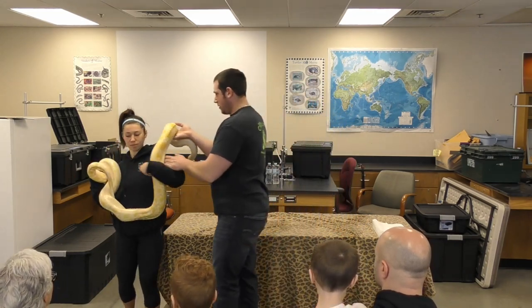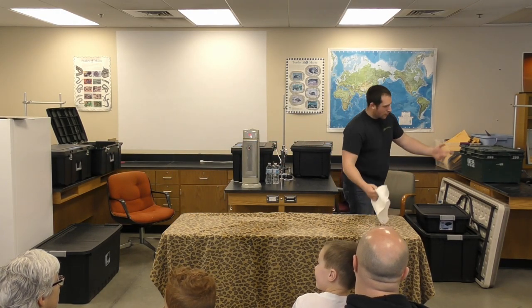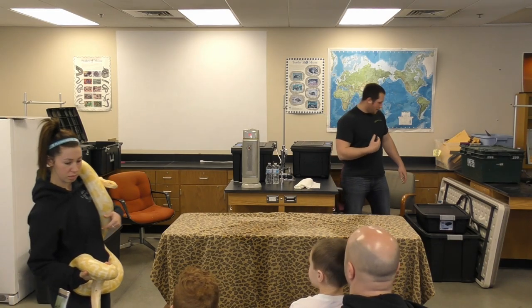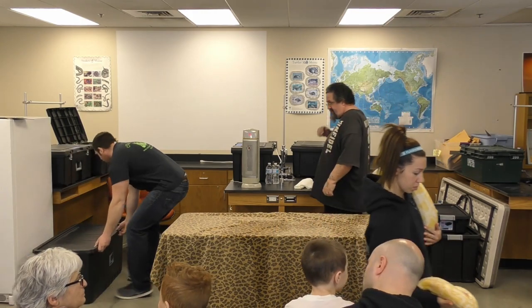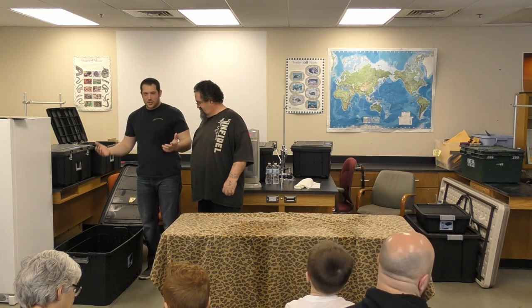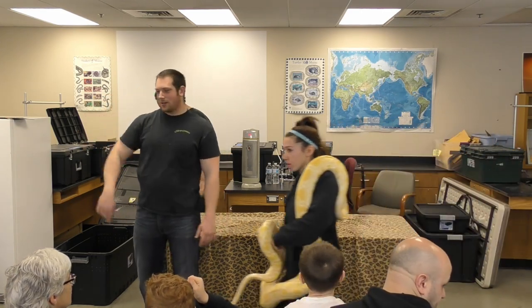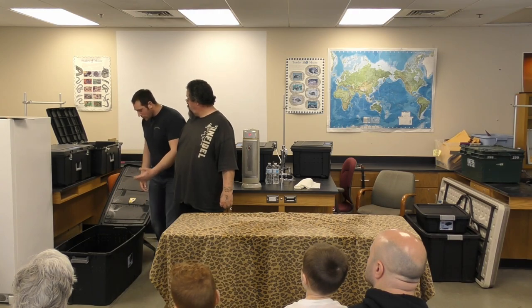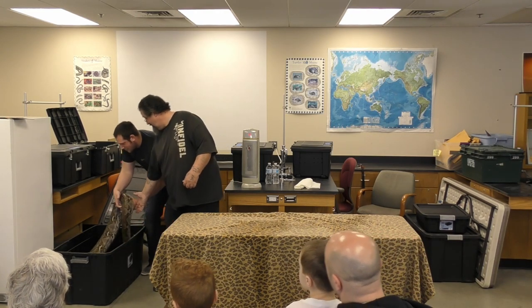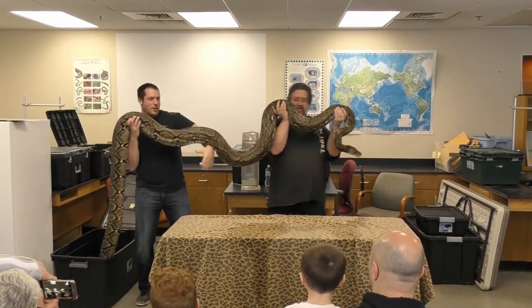The next one is actually a little bit bigger — Sean gets to help with this one. We don't usually bring this guy out because he weighs a lot. This guy is a reticulated python — actually one of the largest snakes in the world, the longest snake in the world. He actually shed today and has a little piece of wood chip stuck in his mouth. He's a big one — there's a reason I don't use this one, it's an awfully heavy snake.